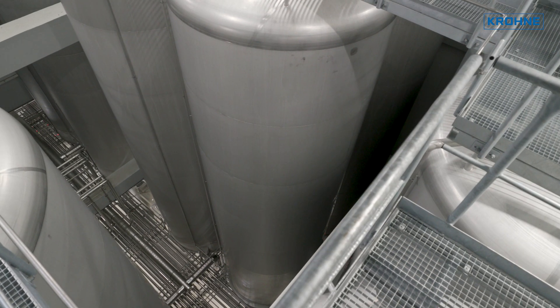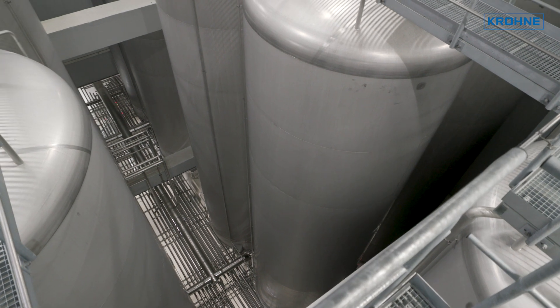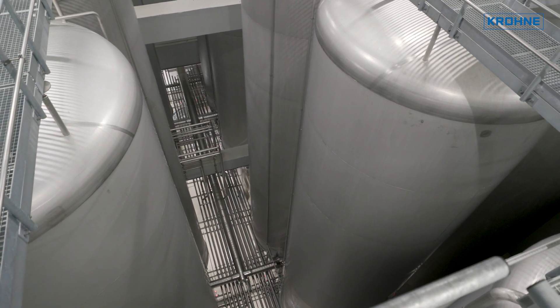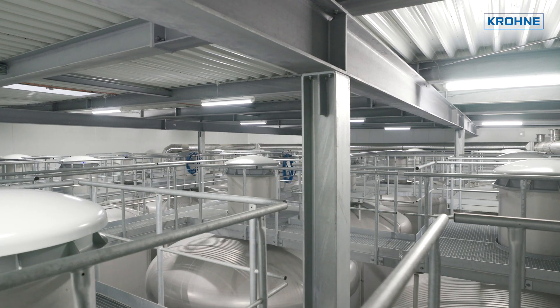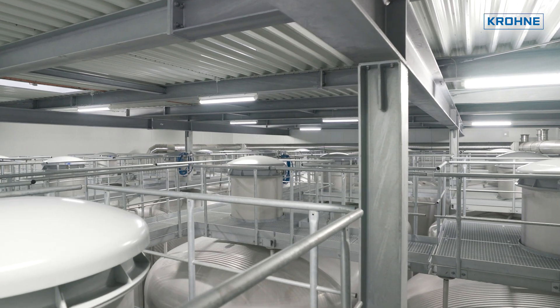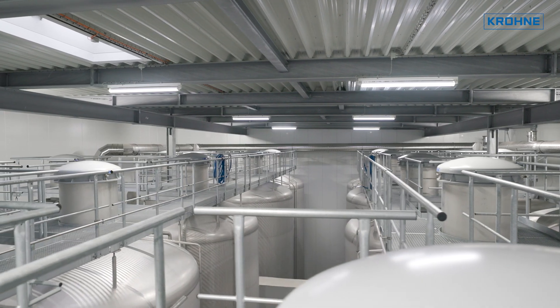For level measurement in beer tanks, conventional differential pressure measurement with capillary tubes has proved its worth. That's why it was initially planned to be used for the buffer tanks at König Brewery as well. For ease of access, the transmitter was to be installed in the tank dome at the top of the tank.